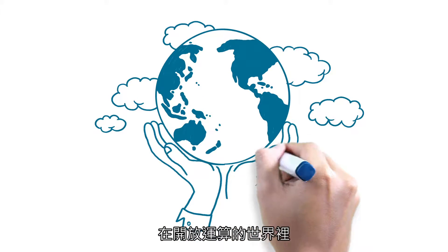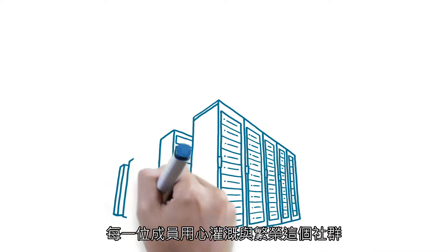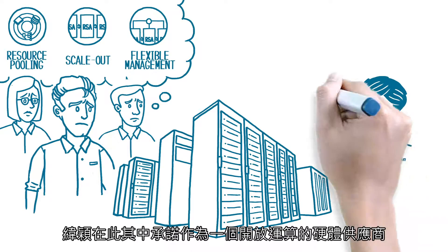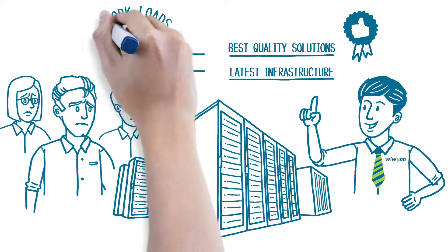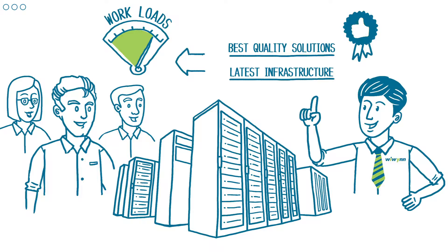In the world of Open Compute Project, where all the members are giving their hearts out to ensure prosperity of our community, WEWIN continues to show our commitment as hardware provider delivering best quality solutions and latest infrastructure technology in the spirit of Open Compute, achieving highest level of IT optimization for today's data centers.